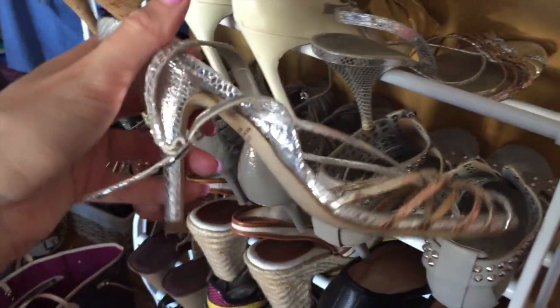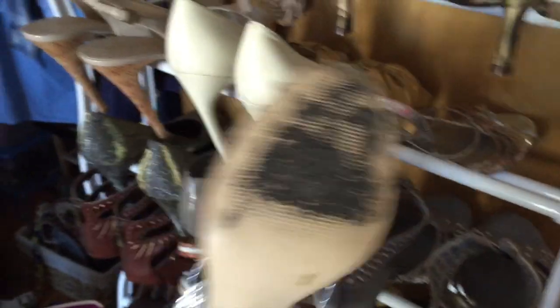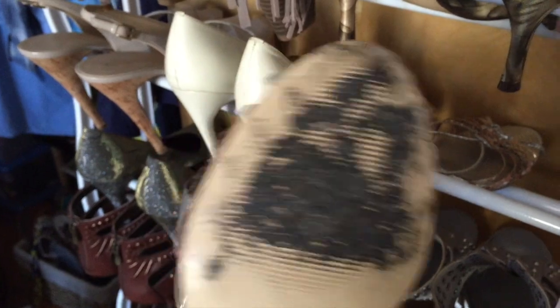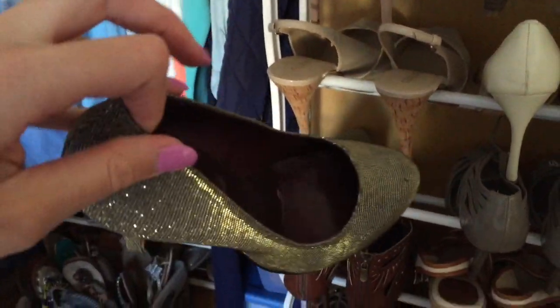These are from BCBG - super comfortable. They go with gold, they go with silver. And I got this stuff stuck on the back of them that I can't get out. Jessica Simpson - I got them from the Victoria's Secret website. I ordered black and these came in, and I liked them so I kept them.